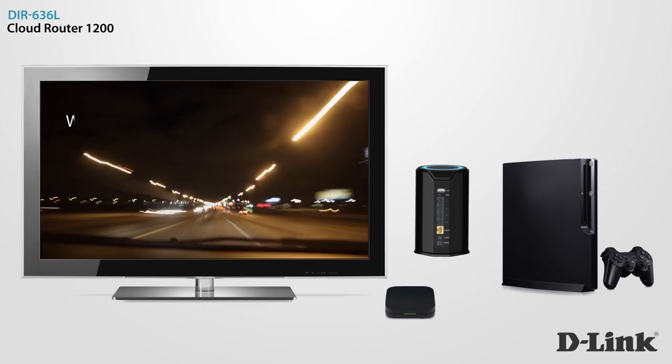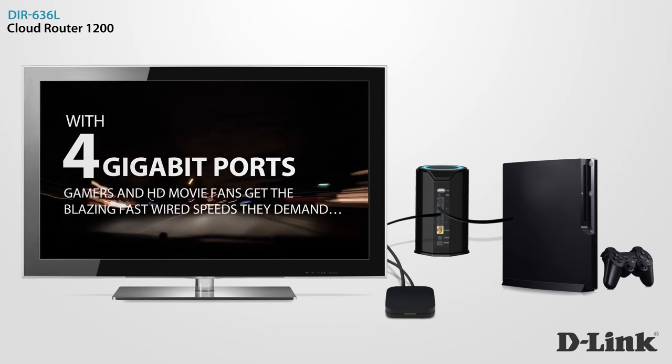Our high-powered amplifier means you'll get wall-to-wall wireless coverage. With 4 gigabit ports, gamers and HD movie fans get the blazing fast wired speeds they demand.